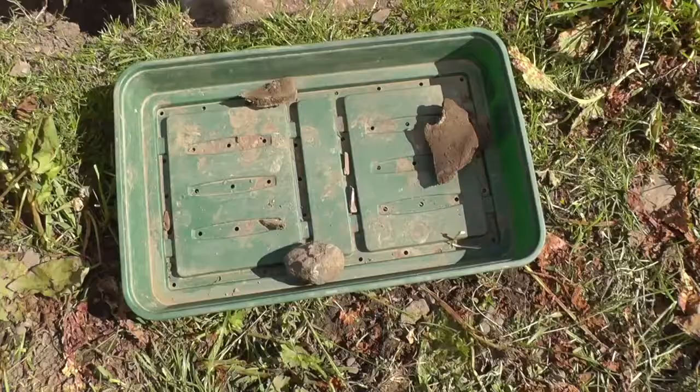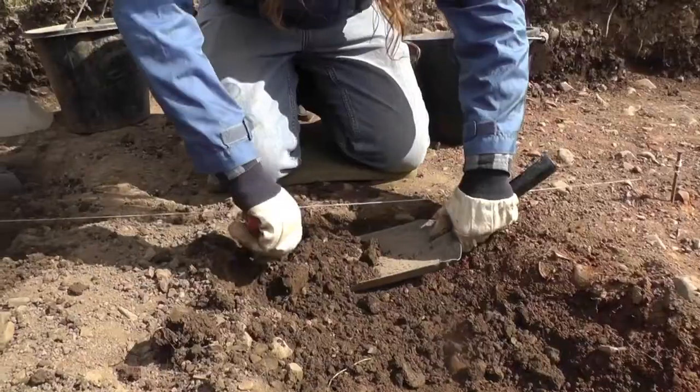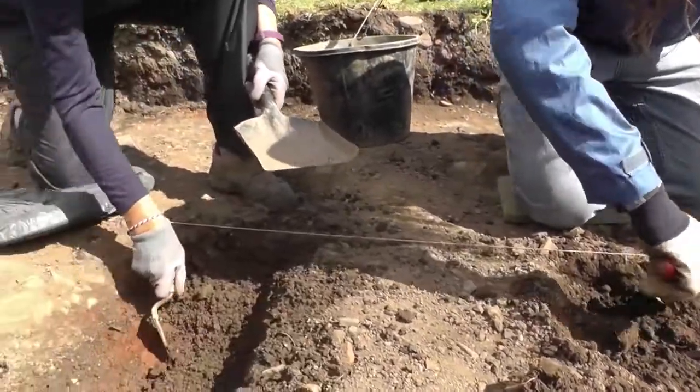So far we haven't pulled out much, save for a few pieces of unidentified, probably animal bone. But we're continuing work on it.